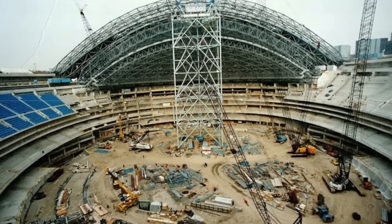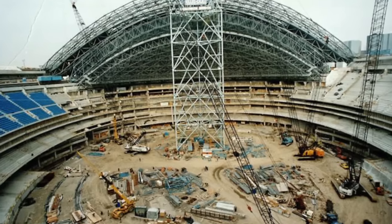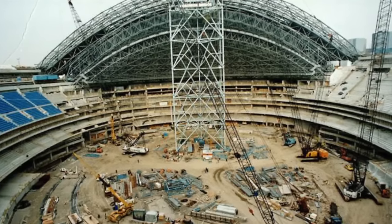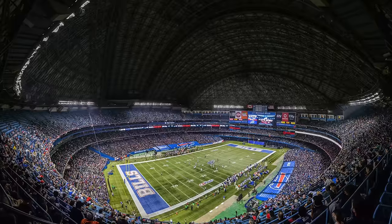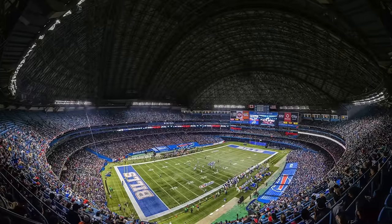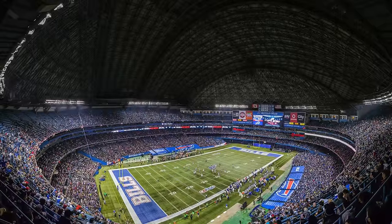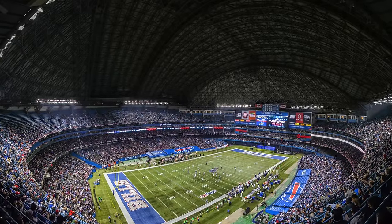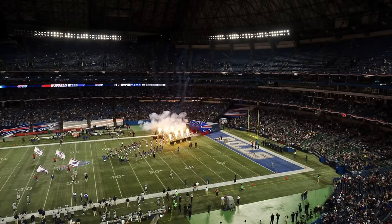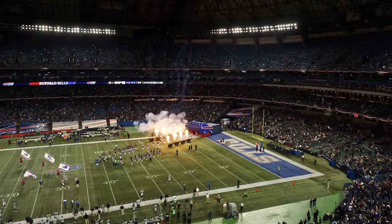It was a multi-purpose stadium that hosted the Blue Jays along with the Toronto Canadian football team. It also hosted the Buffalo Bills one game per year from 2008 to 2013, and those games did not do well in Toronto — they couldn't even sell the Rogers Centre out for them. None of those games were played outdoors; they all had the dome closed.